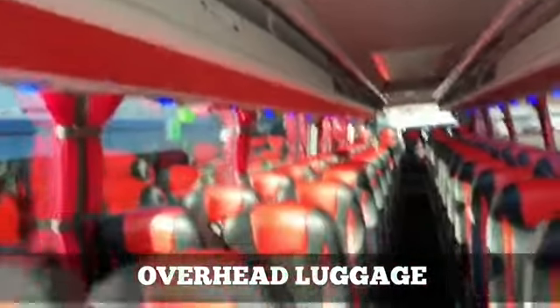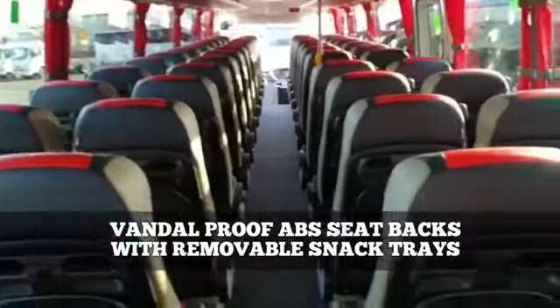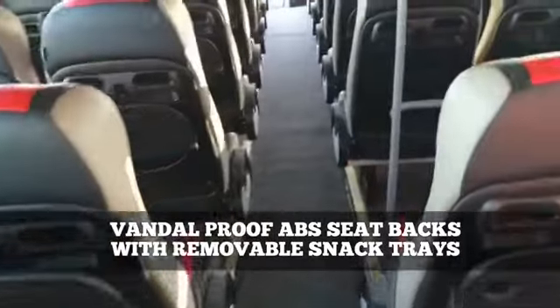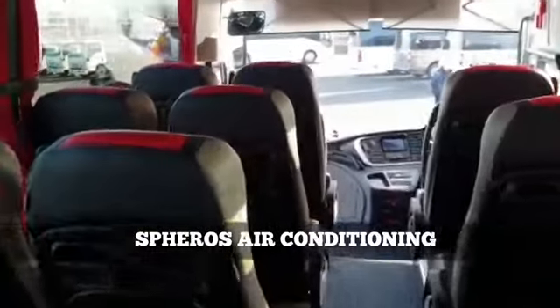Overhead luggage with a lot of space. This one is fitted with an emergency door rather than the continental door, so that we get 55 seats — plenty of space in the back as you'll see. The seats are fitted with ABS vandal-proof backs with removable snack trays and aluminium footrests. We have Spheros air conditioning on the roof and on the floor.